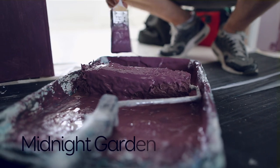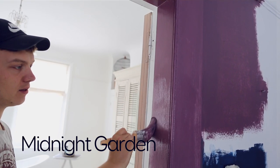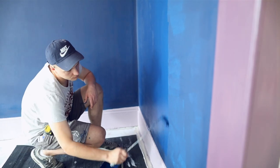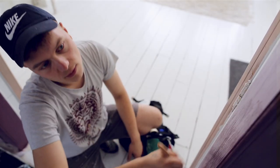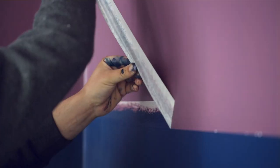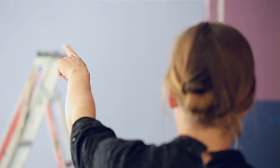Midnight Garden is a trend of two halves. Midnight evokes the deep sultry colours of the night, like navy and burgundies, whereas the garden element brings in other soft, more muted tones. There's a very deep navy of the midnight sky against the very pale tones of an old rose or a peony.